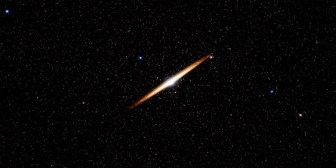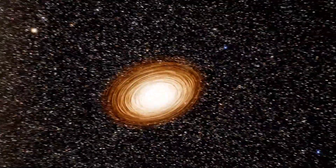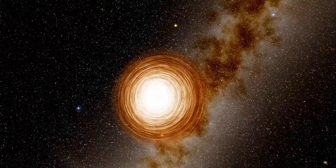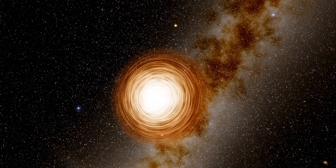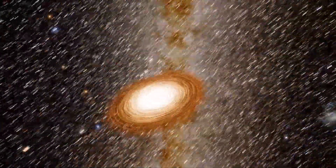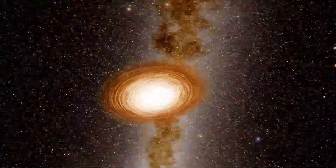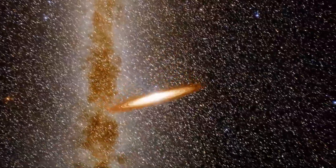Boom. There we are. Now we can look around it. Time is frozen, so you can't really see it moving right now. Time has begun. We're just kind of looking around it before we plunge into it.